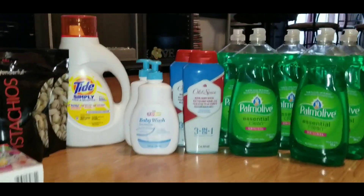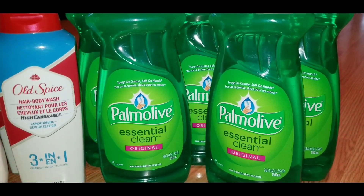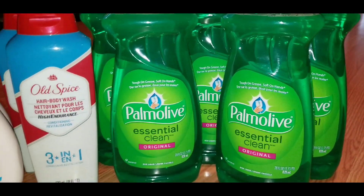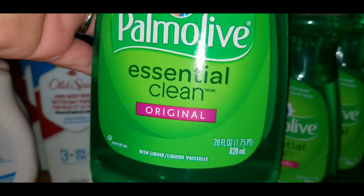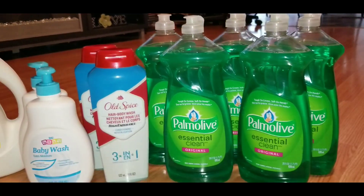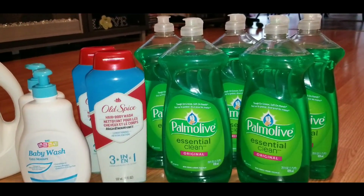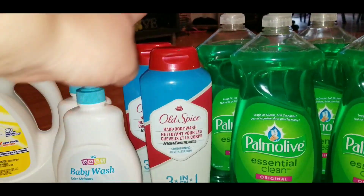The first item: I did get five bottles of Palmolive Original dish detergent. These are 28-ounce bottles. These were discontinued some time ago, so I was really surprised to find them still in any of the stores. I grabbed five bottles of those and they ring up 90 cents each.